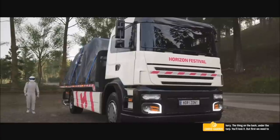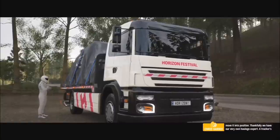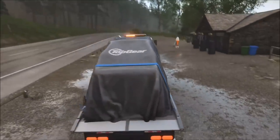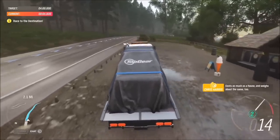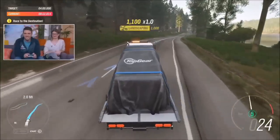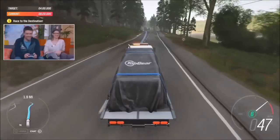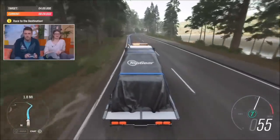Not the lorry — the thing on the back under the tarp! First we need to move it into position. Thankfully we have our very own haulage expert — a trucker's trucker, big rig Stig! Take it easy — that's some expensive cargo back there, costs as much as a house and weighs about the same too. This is a very realistic truck, it weighs nine and a half tons. What's the MPG on this? Gallons per mile!